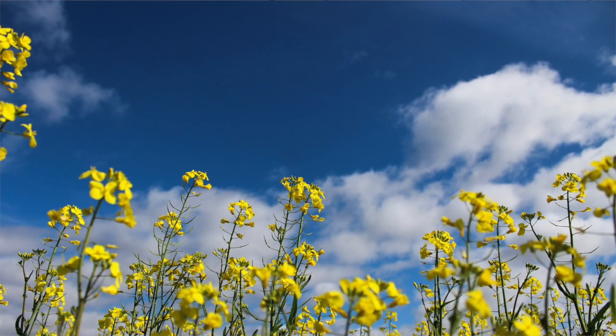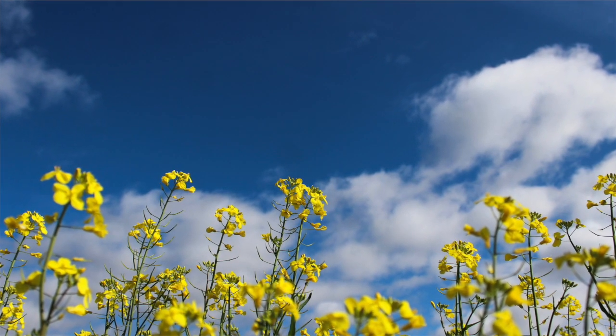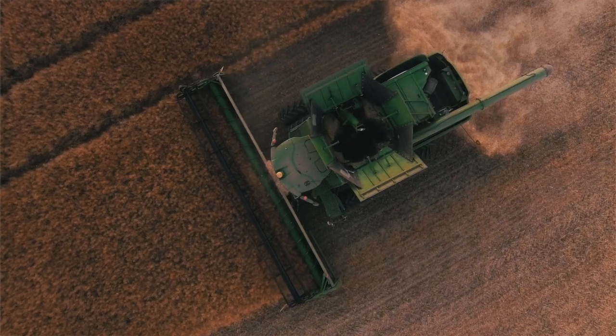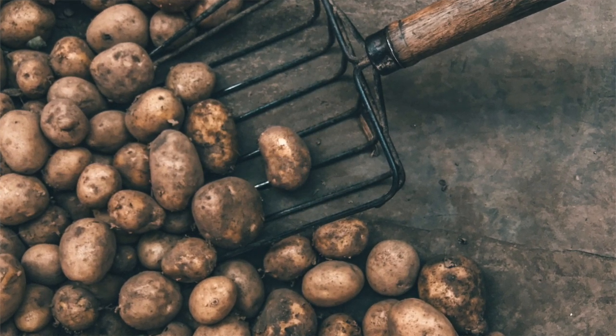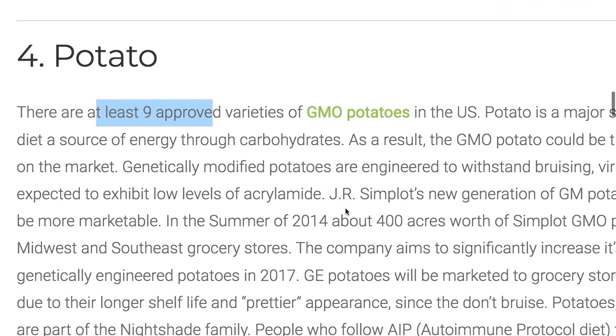Number three: rapeseed and canola oil — the canola plants that you get the oil from. Number four: potato. So when you're eating at restaurants, how do you know it's not a GMO potato? There are at least nine approved varieties in the United States.